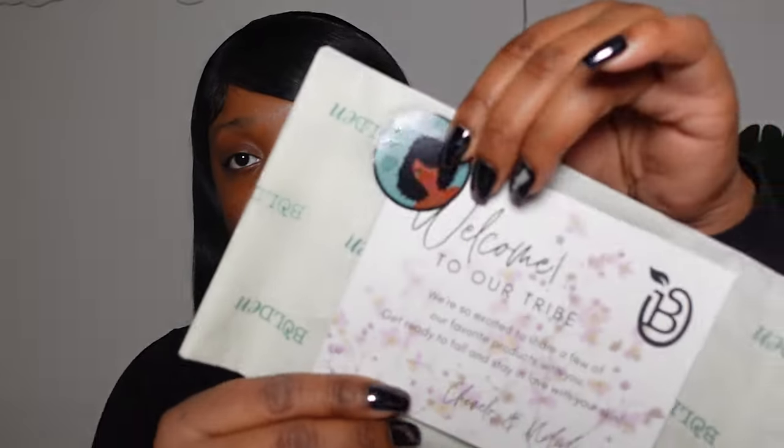Currently on my face I just use black soap and then Cetaphil — no perfume, no artificial coloring, no smell — and my skin has been looking so good. So when Bolden reached out I was so happy. They also sent a cute little card saying welcome to the Bolden family. I'll definitely let y'all know when I try these products out.